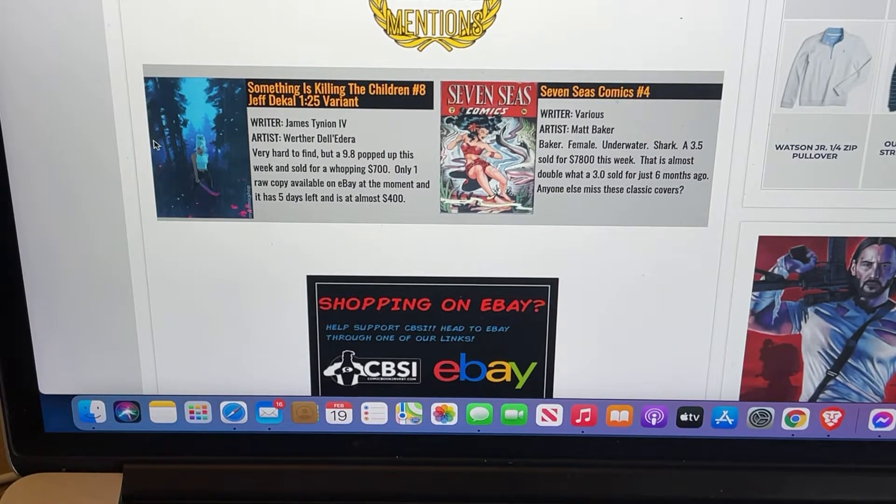Another honorable mention is Something is Killing the Children number eight, the Jeff DeKal 1-in-25 variant. I do own this book — I owned two of these at one time. Right on my own channel, I think the week this came out, I told people this is a good buy. I bought two of them on Midtown and paid $66 for each. I sold one for about $150 a week later, which more than paid for both of them. This book has exploded in value. A 9.8 just sold for $700.